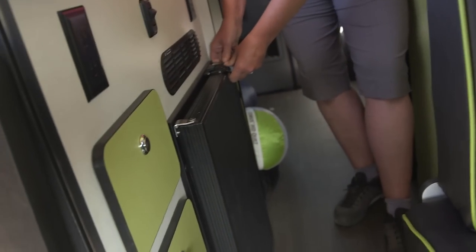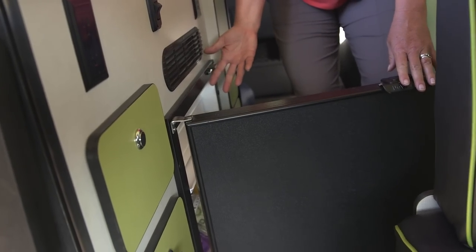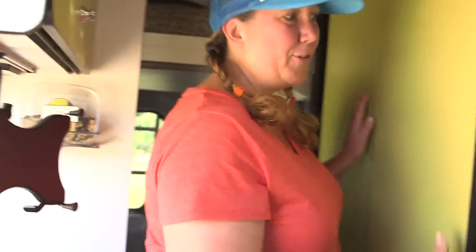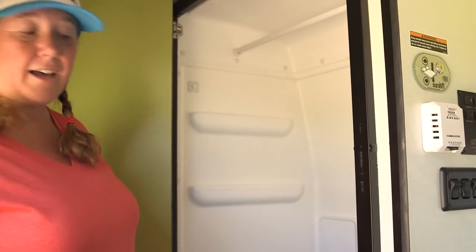We've got a refrigerator down here that runs on solar power. You flip the switch, lift the lever, and cold beer right there. And back here we have a full bathroom — a toilet and a shower. We tend not to use our shower because we like to conserve water, so it's great for storage. You can add shelves — great gear closet.